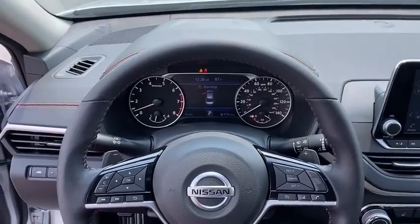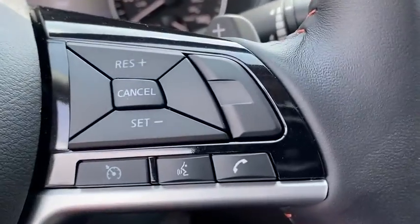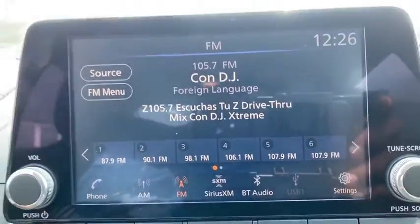Rear window defroster, power windows, overhead console, brake assist, tachometer, remote keyless entry, panic alarm, power driver's seat, front reading lamps, front bucket seats.